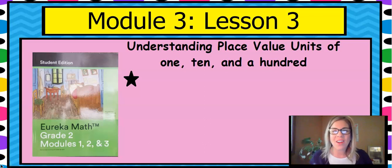Hi there! It's Mrs. Croft with math. I'm so happy you joined me. I am one of the second grade teachers at Early College Prep Academy at Loman Hill Elementary. Today we are doing Mod 3 Lesson 3, Understanding Place Value Units of 1, 10, and 100.